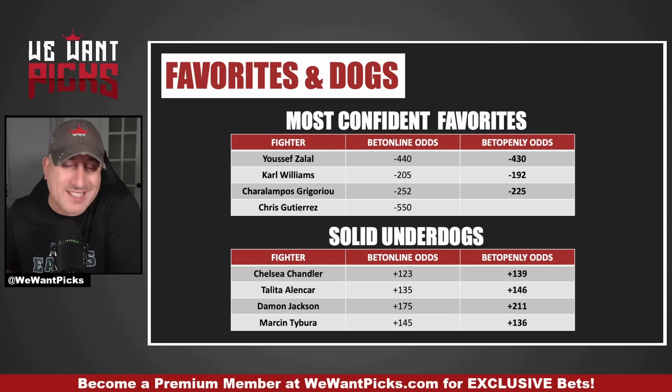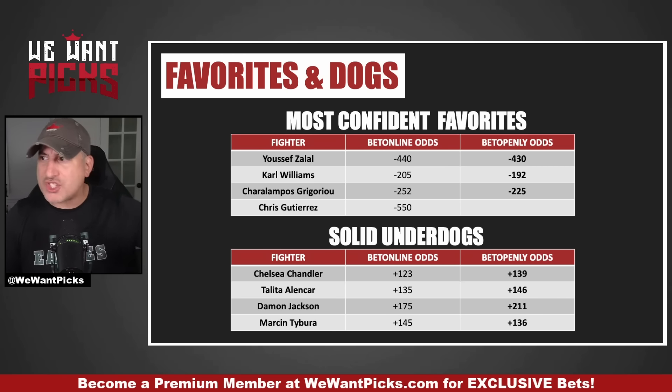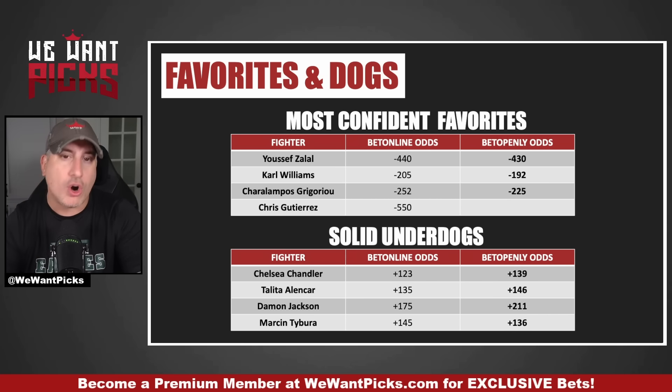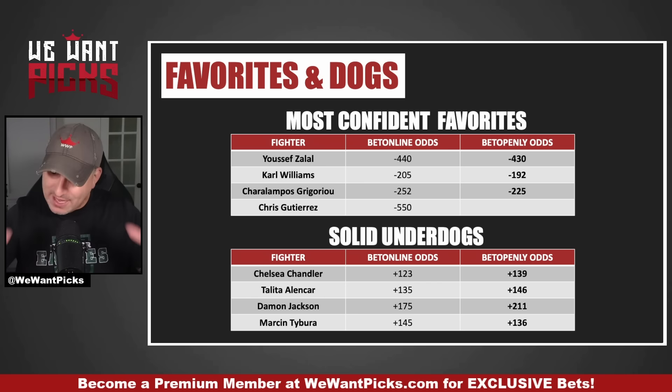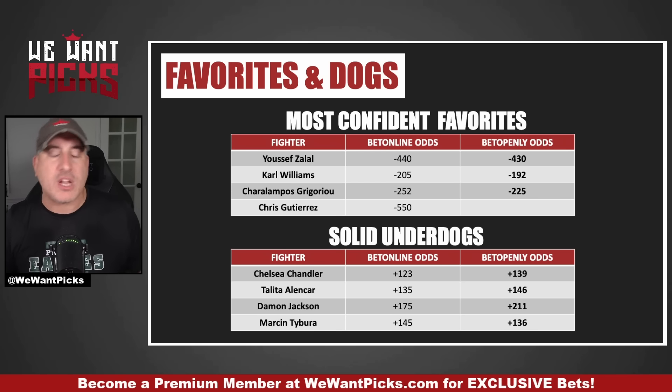Let's talk about UFC Vegas 95. There are only 10 fights on this card, and on the surface it seems like a favorite-heavy card. I feel like most of the favorites should win, if not all. We haven't had a favorite clean sweep in a while — last week was close, with only one underdog winning. This could look similar. But the Apex, for whatever reason, seems to produce the biggest underdog wins more often than not. If there's going to be a big underdog win, it's going to be in that small cage in Las Vegas, Nevada.